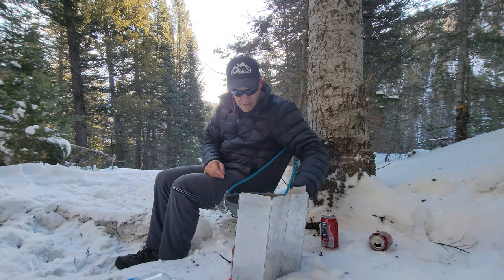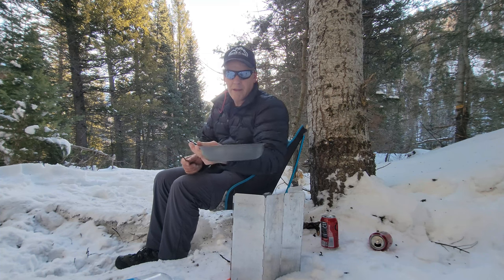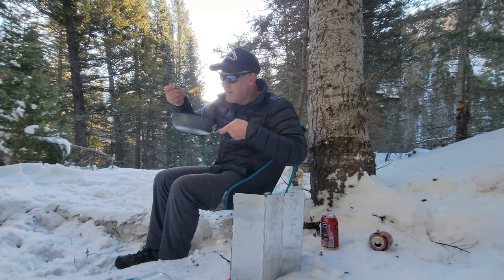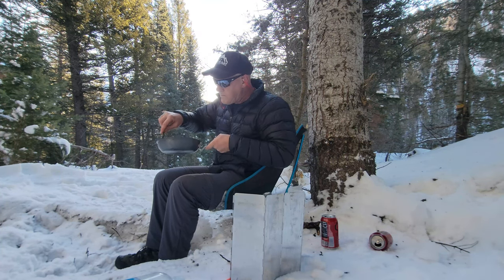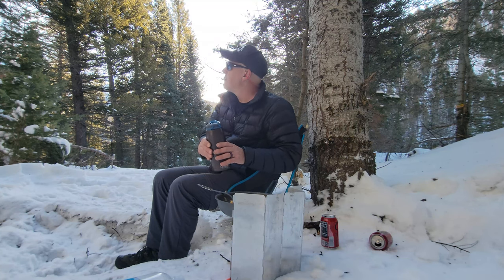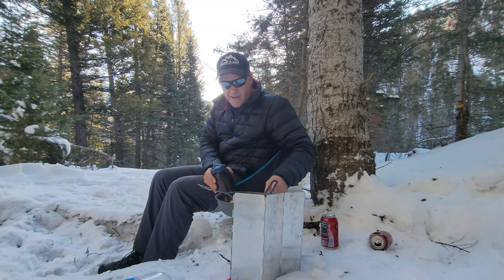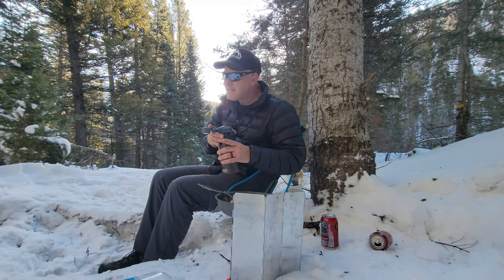Breakfast is done — let's see how it turned out. Oh baby, time to partake of the breakfast. That is good! That helicopter's coming by again — they must really think I'm lost and struggling out here. But no, I'm not struggling too bad. Give me a hot beverage, eating like that — that's living, man.